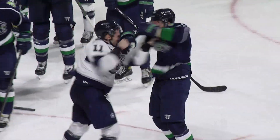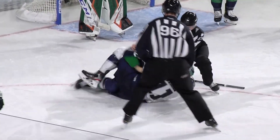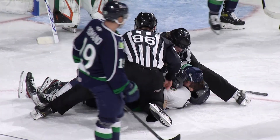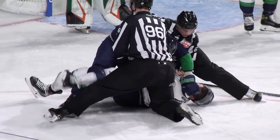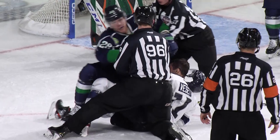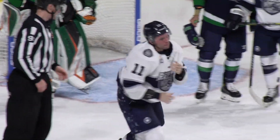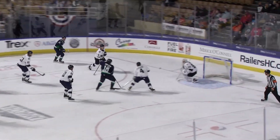Now Vesey drops the gloves. Nolan Vesey is hammering Connor Doherty, and Doherty drags Vesey to the ground. Vesey got one good knock right into the chin of Connor Doherty. Now the two are tussling on the ground, Doherty face-washing Vesey as Doherty skates to the box.